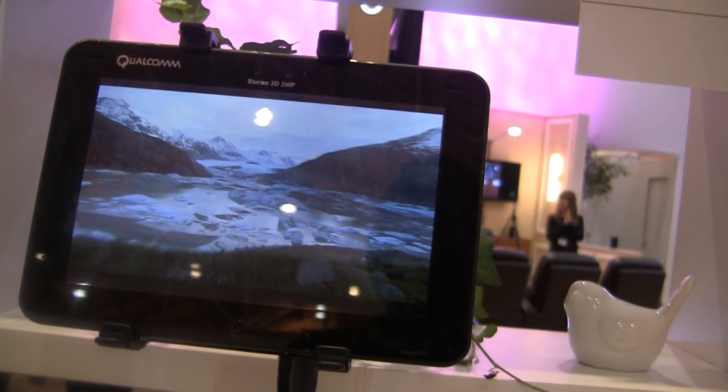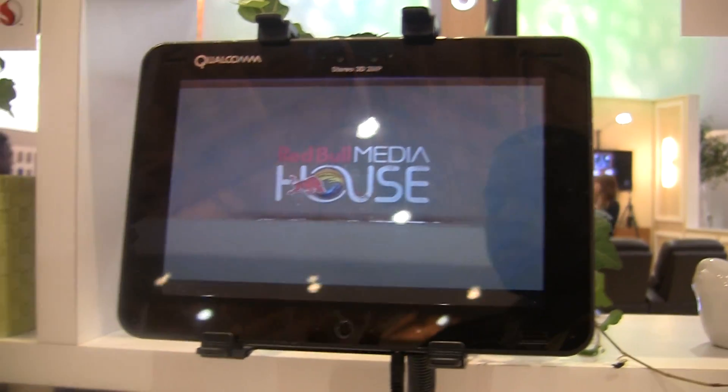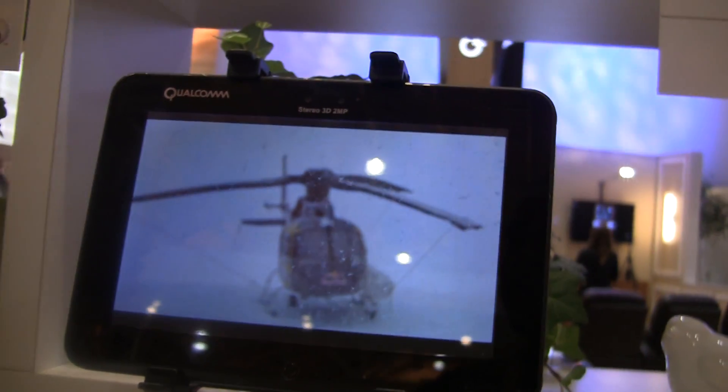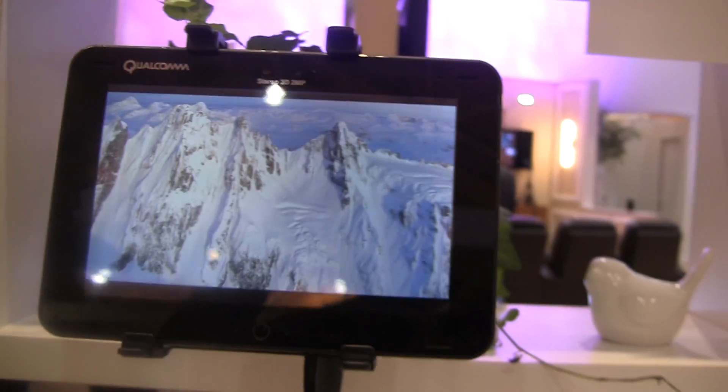Would it look any different because it wasn't recorded in 3D? Not at all. And the other great thing is, think of a game — watching or playing a game in 2D and wanting to play it in 3D — this would be a great device for that. So it's not just videos that it does in real-time conversion? Exactly, it does games as well.